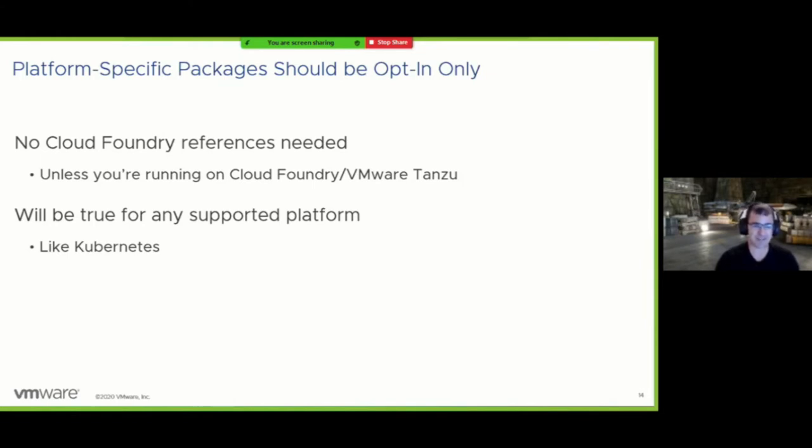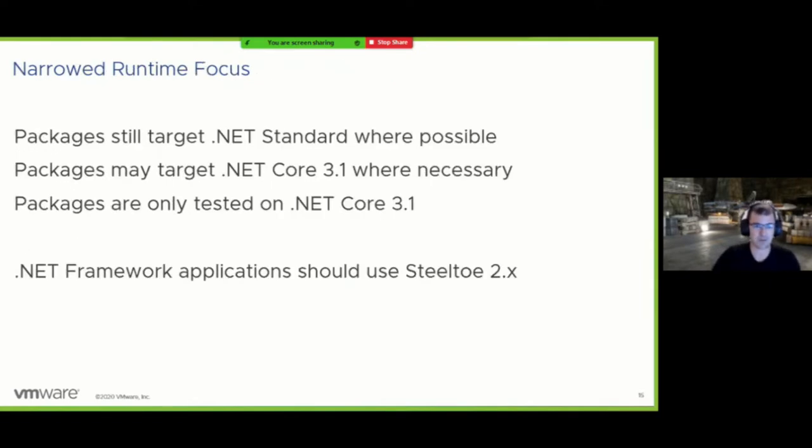With this release we're beginning to add Kubernetes support — packages that can directly interact with the Kubernetes management API. As a result of the abstractions work, we've been able to do this without taking any dependencies on our Cloud Foundry-related packages and without introducing Kubernetes-related dependencies where they aren't required. In Steeltoe 3.0, we are not focused on .NET Framework — it's for .NET Core. Some packages do still work with .NET Standard where it makes sense, but .NET Framework compatibility is not by design and not in our integration testing.